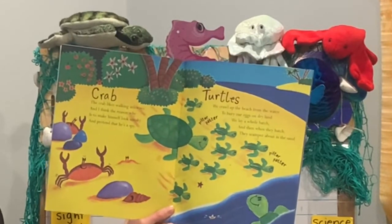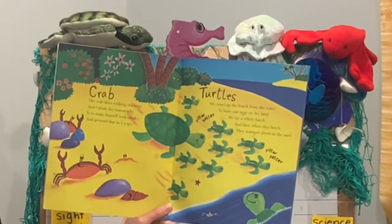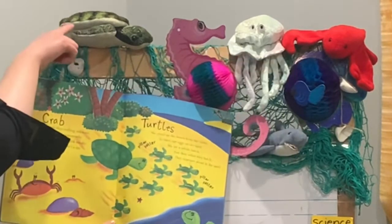Turtles. We crawl up the beach from the water to bury our eggs on dry land. We lay a whole batch and then when they hatch they scamper about in the sand. There's our sea turtle.